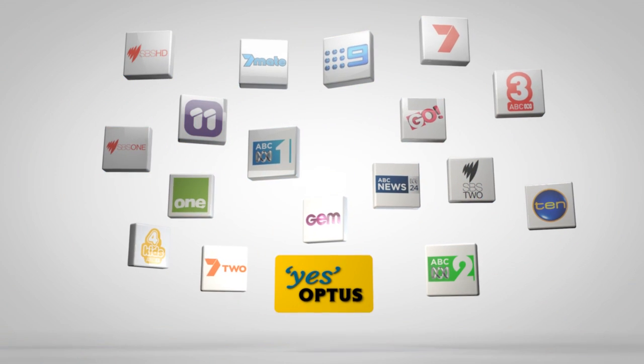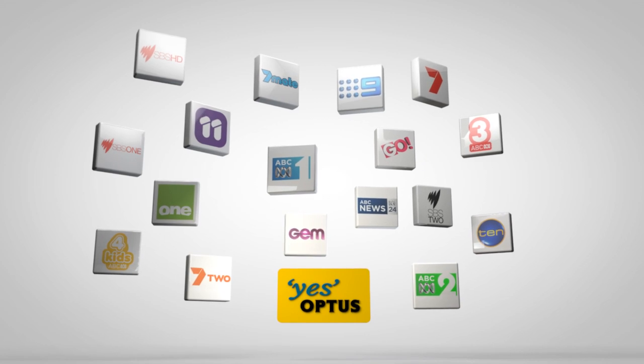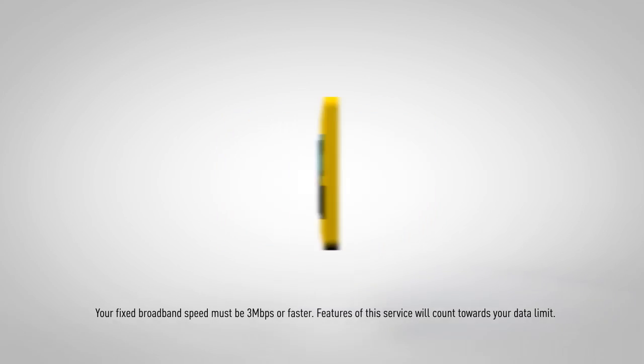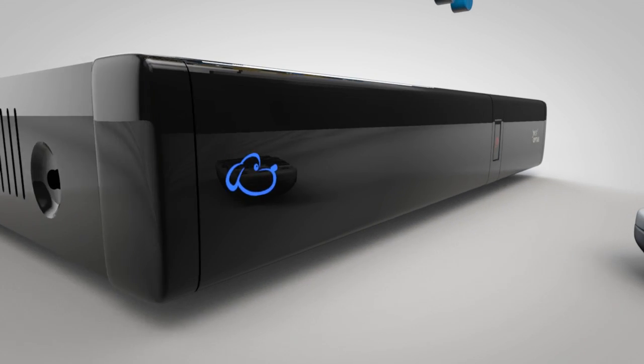These days, you've got a lot of options when it comes to TV, but most are quite complicated and you get stuck paying extra for channels you don't even need. But Optus Me TV with Fetch makes it really easy to get just the TV you want.